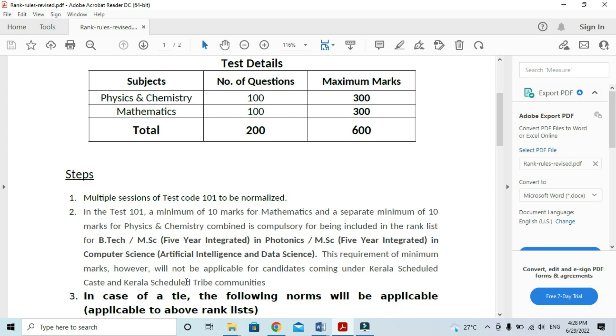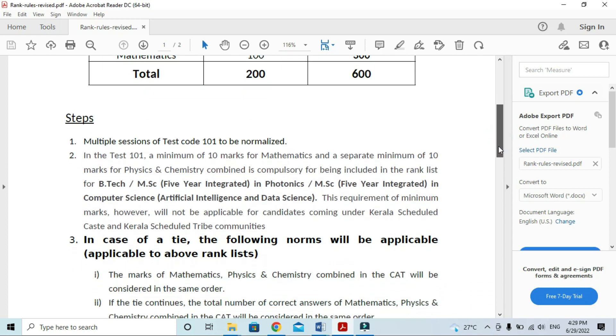This requirement of minimum marks will not be applicable for candidates coming under KSC and Kerala Schedule Tribe.